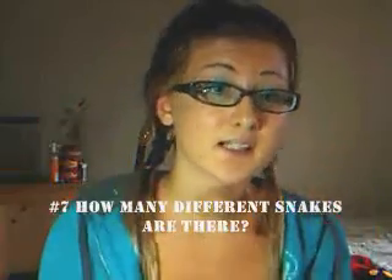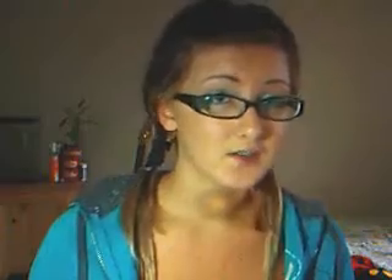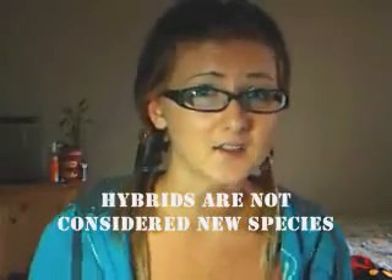Okay, so question number seven is how many different snakes are there? It is accepted to say today that there are over 2,700 different types of species. Hybrids are snakes that generally do not occur in the wild, though there are exceptions, notably king snakes breeding in the U.S. Several hybrids have been produced by breeders to naturally select color patterns, but while these hybrid snakes do increase the number of types, they are not considered new species.